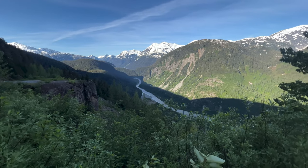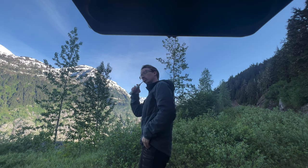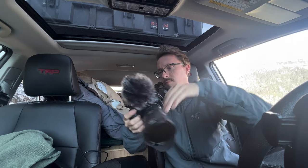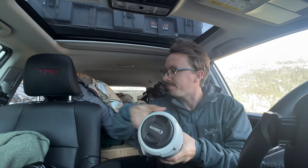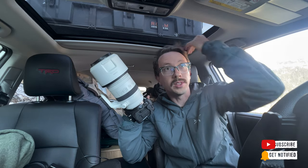Wow, not a bad spot to wake up, huh? Just in case we see some wildlife while we're driving down, I want to be prepared. We're also going to talk about this lens in this episode. Don't worry. And I'm going to figure out what the heck's going on with my hair.